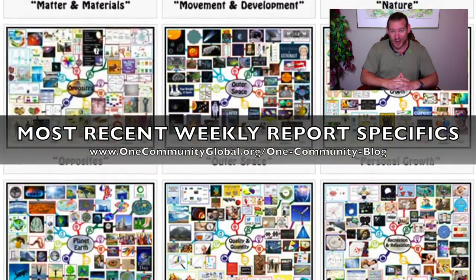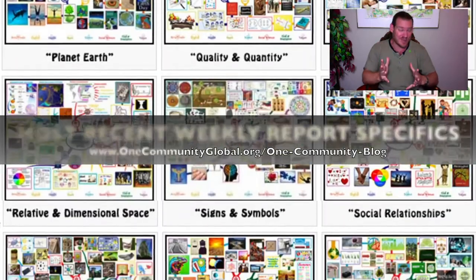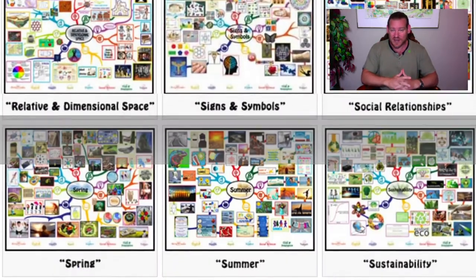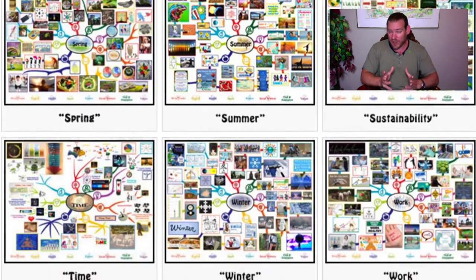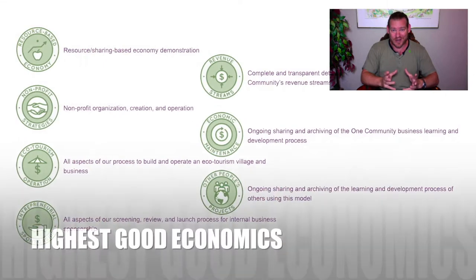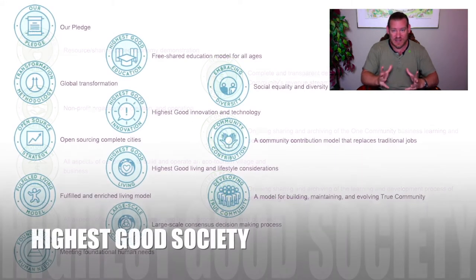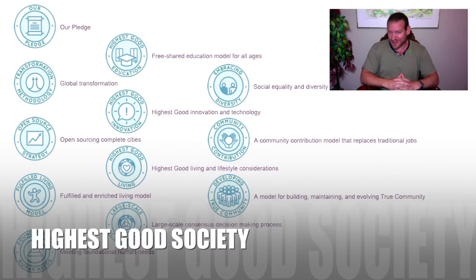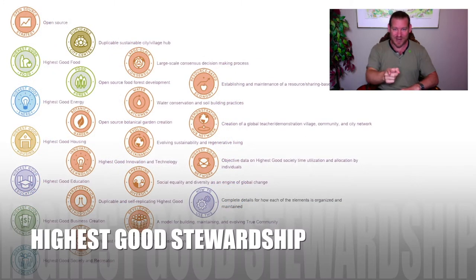We can do this. We are doing this, and anybody who wants to can participate. Stick around for another minute to see bullet points on each of the major components of our project. Check out our written blog if you'd like specifics on what we've accomplished within the last week. Until next week, we will, of course, keep on keeping on. Thanks.